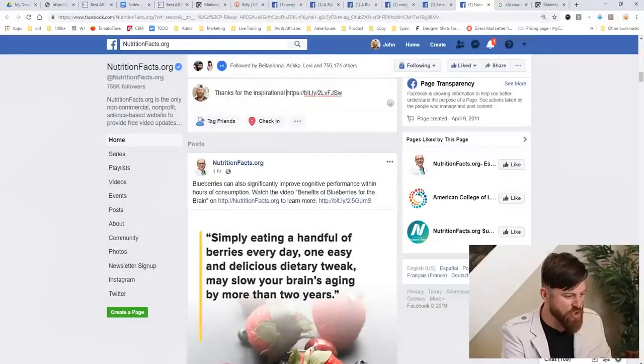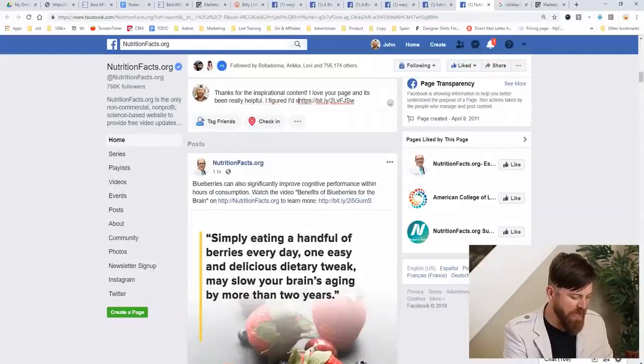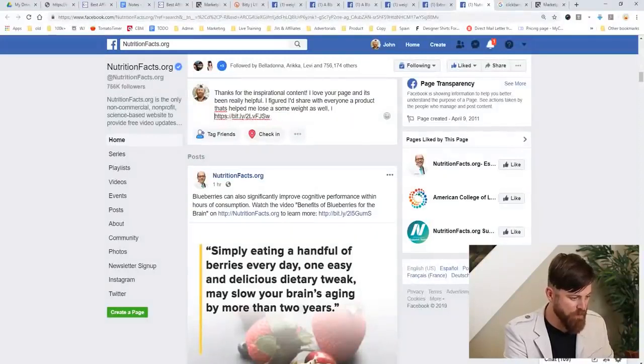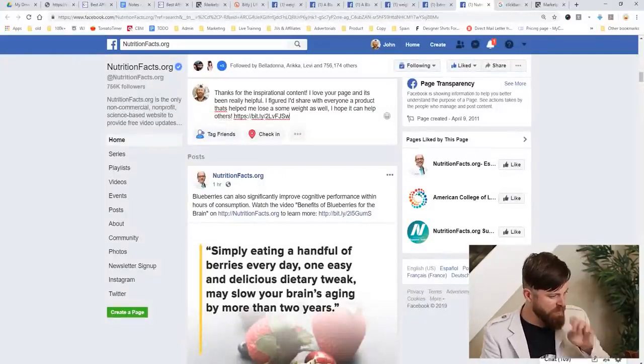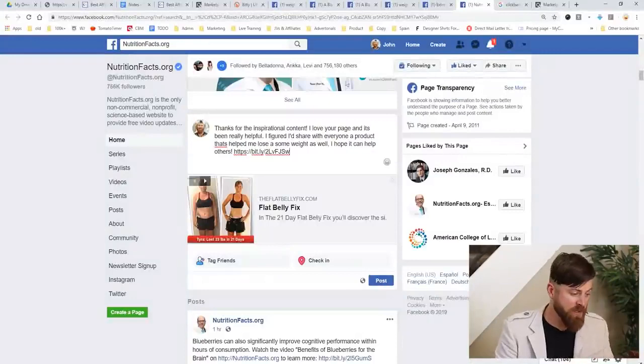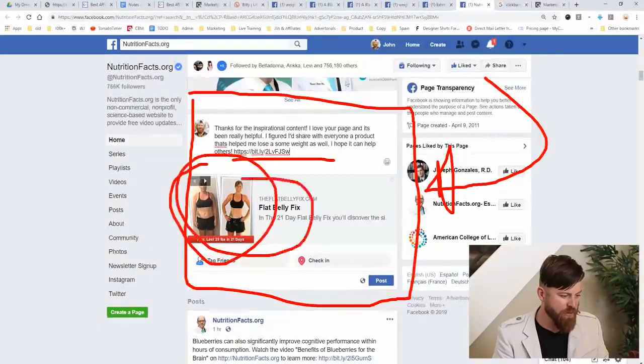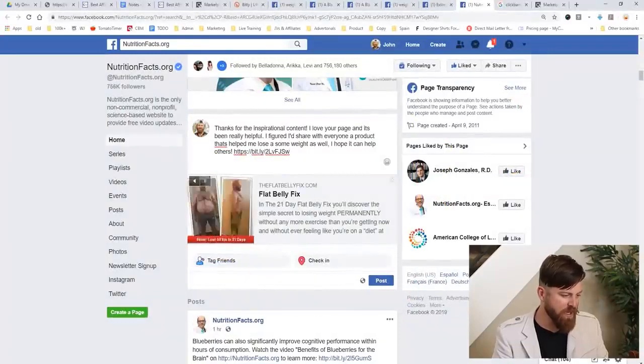Where we're at: we're going to market and say something about this link. For example: 'Thanks for the inspirational content. I love your page and it's been really helpful. I figured I'd share with everyone a product that's helped me lose some weight as well. Hope it can help.' And then there's the link. All we do is click enter and post it. As you can see, here's my post, and what's cool is that it actually auto-generates pictures from the website itself. You can click here to change the picture, then click 'Post.' Boom!